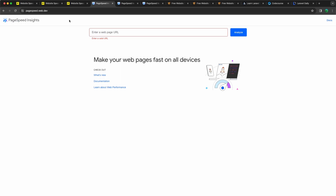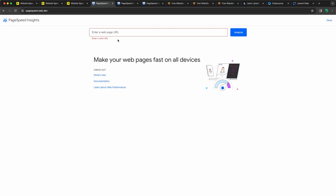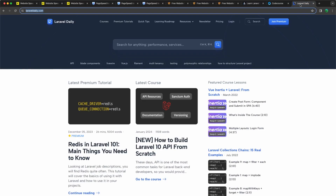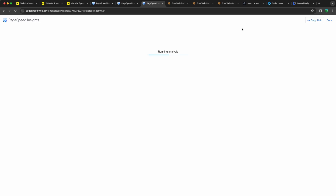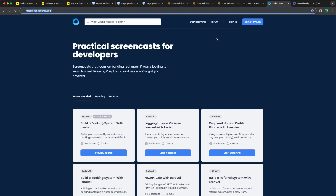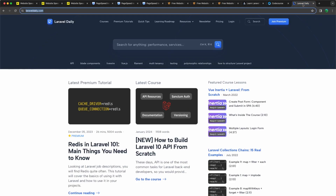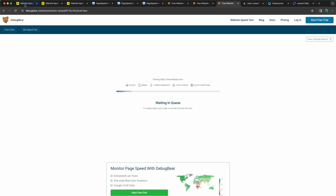Then the same thing for Google PageSpeed. I'm going to copy LaraCasts, add it in and start testing, then codecourse and also Laravel Daily. And the same thing for the Debug Bar — copy LaraCasts, go to the Debug Bar and paste that one. So the Laravel Daily as well, and let's start. Let's see the PageSpeed results.